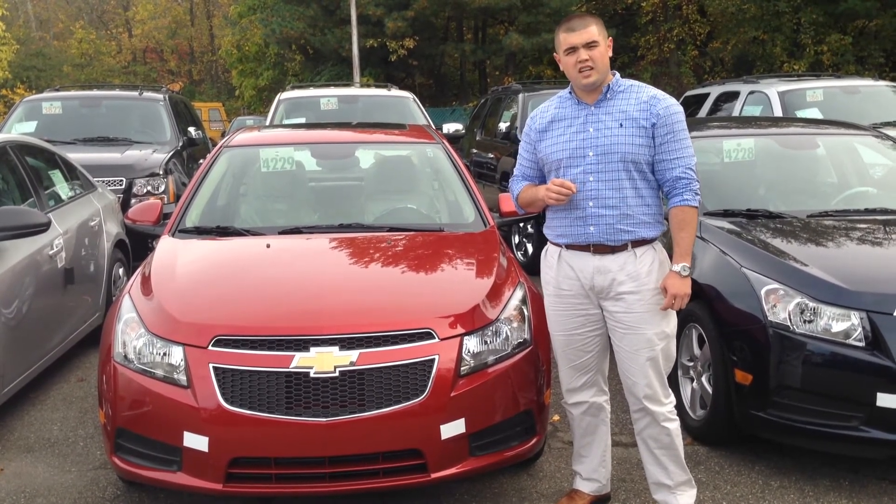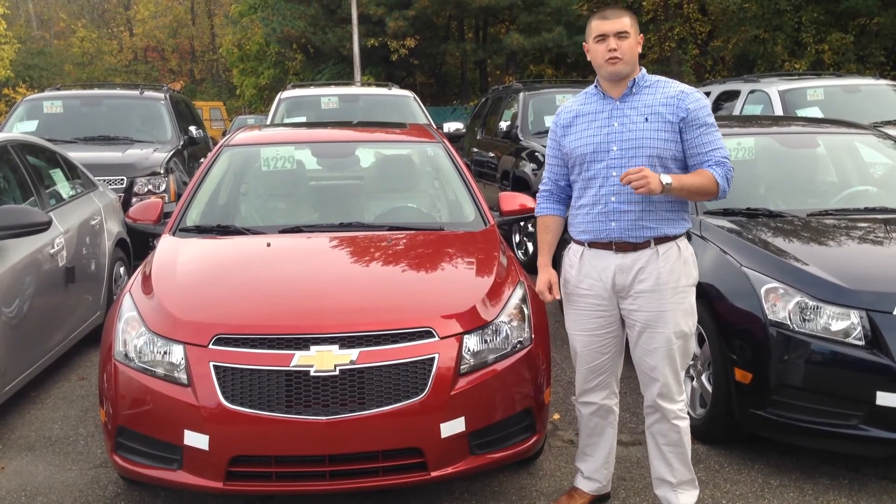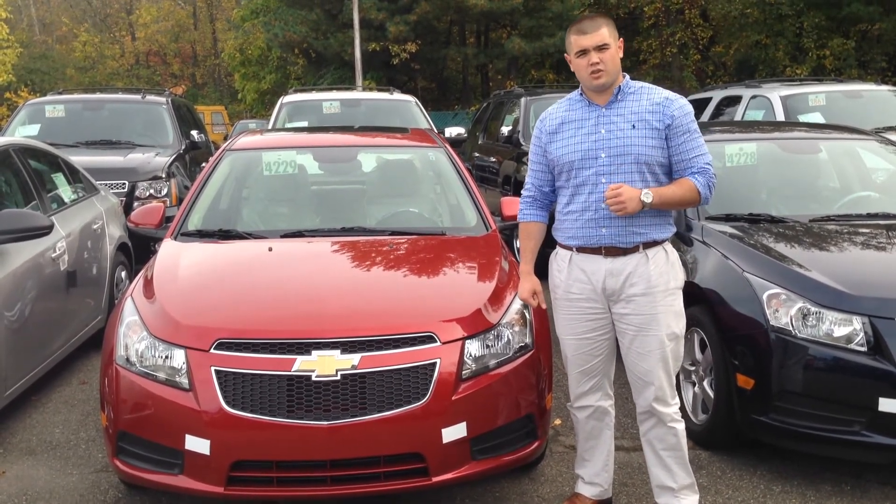And all-new for 2014, every Chevrolet comes with two years, 24,000 miles of free maintenance. So your oil changes and tire rotations are covered.